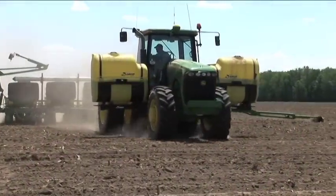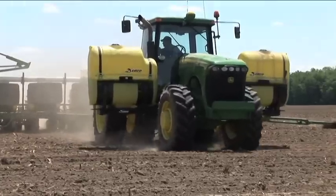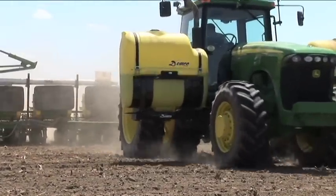Healthy soils are important for our crops to grow properly. We feed the soil with fertilizer and manure, much the same as you would with your own garden or lawn.